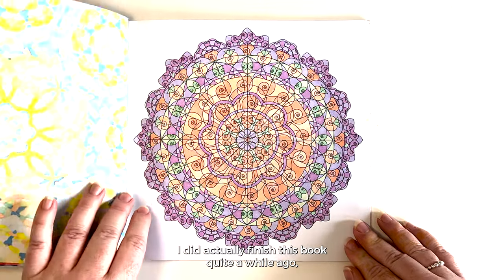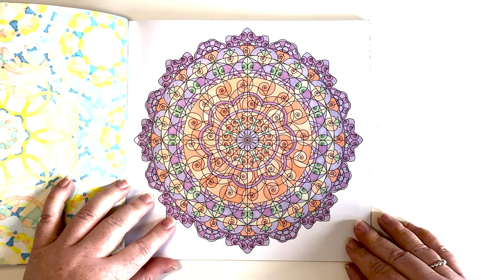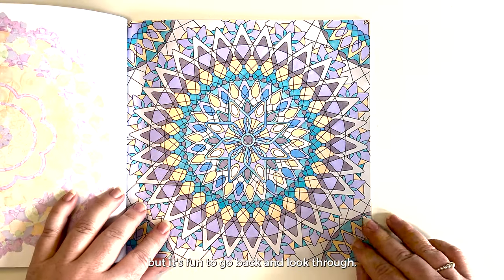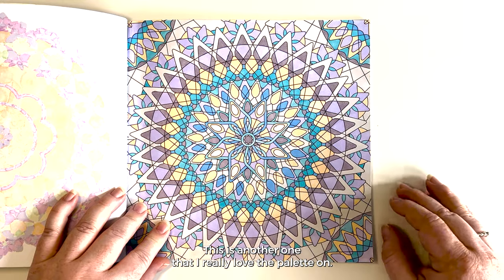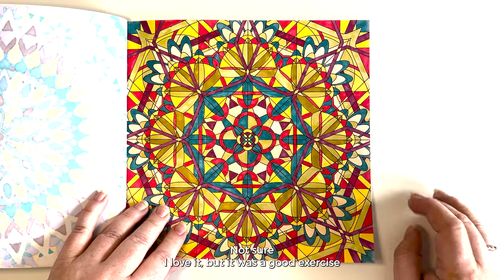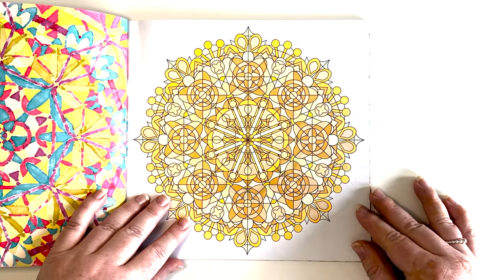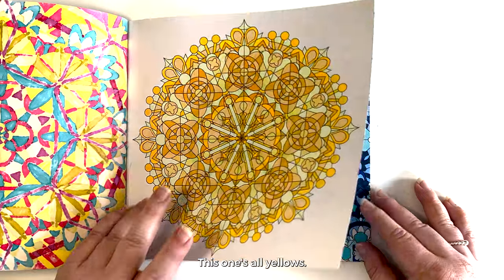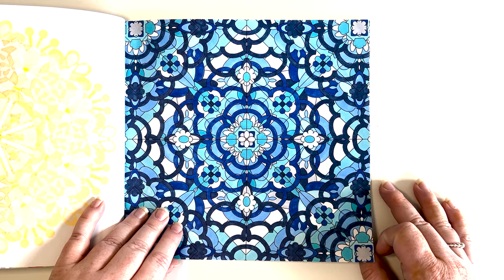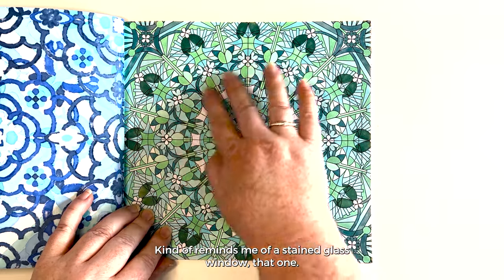This one is another color palette that I really love. I did actually finish this book quite a while ago, and it was before I started dating my pages, so I wouldn't be able to tell you when I completed these, but it's fun to go back and look through. This is another one I really love the palette on. This is a really bright one — a good exercise to get outside of my comfort zone. This one's all yellows, this one's all blues — I was obviously going through a one-color phase. And this one is all greens — it's quite nice, kind of reminds me of a stained-glass window.